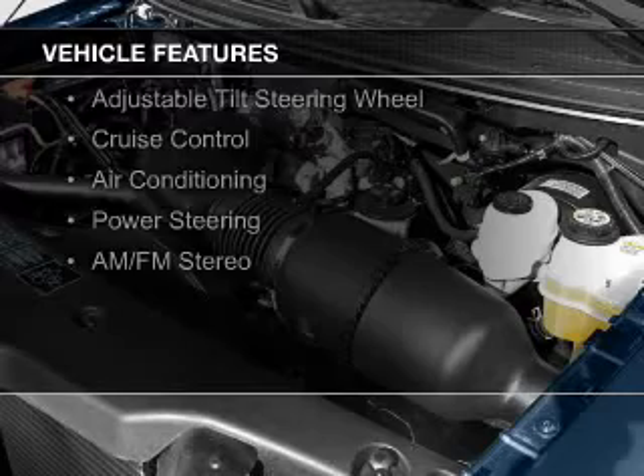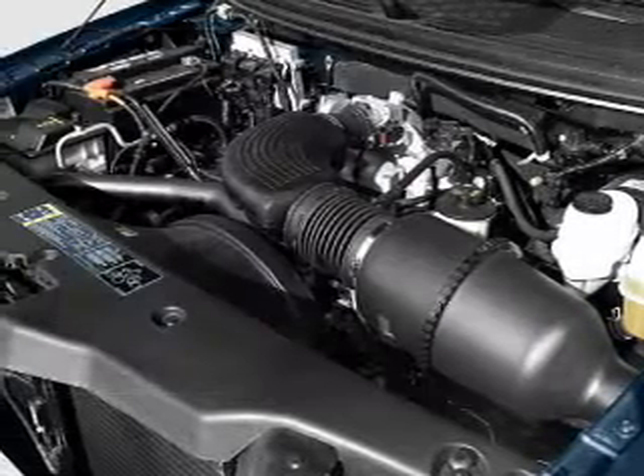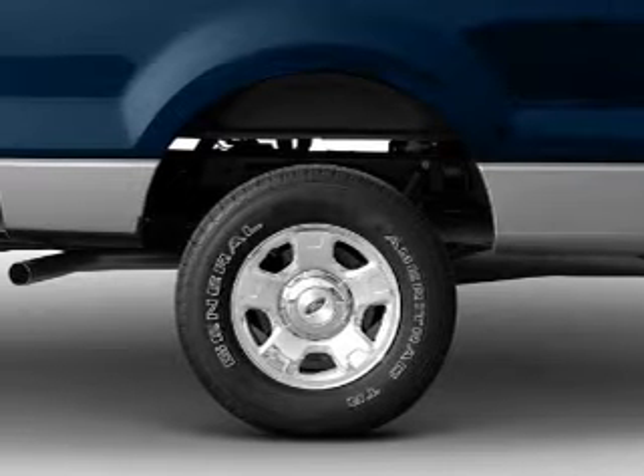The features include an adjustable tilt steering wheel, cruise control, air conditioning, power steering, and AM-FM stereo.